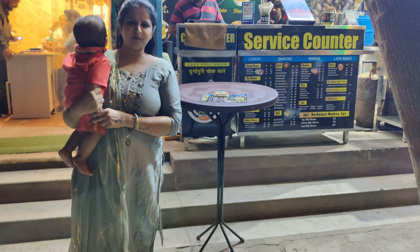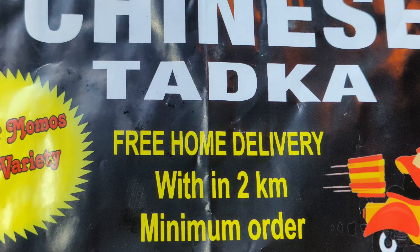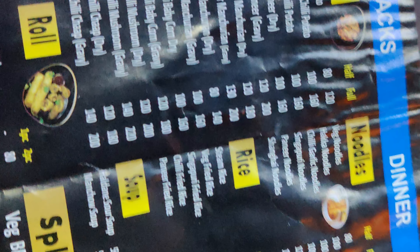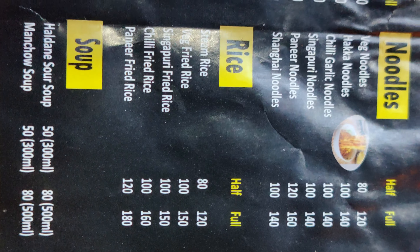Here we ordered our paneer momos. They have free home delivery for 2 km. The menu is also in a very minimal price range. I will give you an overview of the menu.